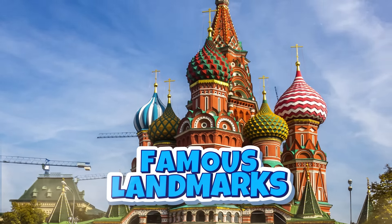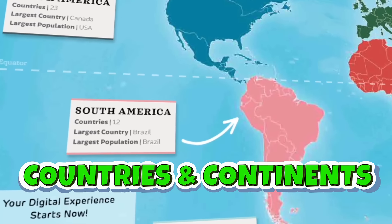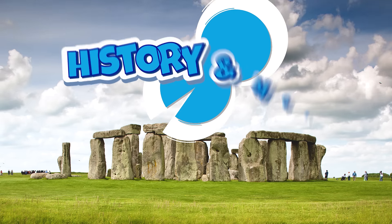From world wonders to famous landmarks, we discover countries, continents, food, culture, wildlife, history, and more.